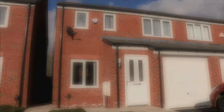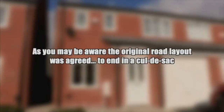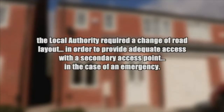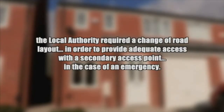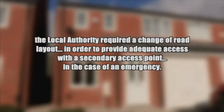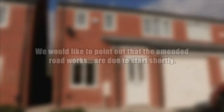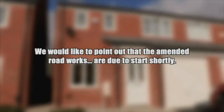The letter from Persimmon explained that although their road was originally intended to be built as a cul-de-sac, the local authority specifically requested that it be changed to a through road, providing the estate with a secondary access point in case of emergencies. They also explained that because these amended plans had been sent to all prospective buyers with the exchange contracts and had been signed, the through road would be built imminently.